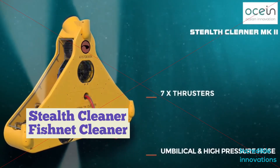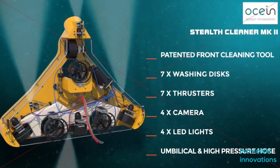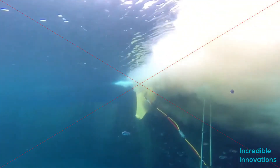Fish farms have increasingly started using underwater ROVs for cleaning the nets that enclose their fish pens. Manufactured by Norwegian ROV company Kystdesign, the Stealth Cleaner is connected to a surface-located support vessel or shore-based control station via a power and communications umbilical cable. Utilizing real-time feeds from four onboard cameras, the operator starts by remotely piloting the ROV through the water over to the pen, then guides it back and forth in successive passes along the net.